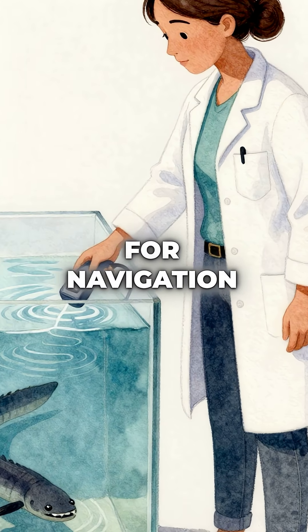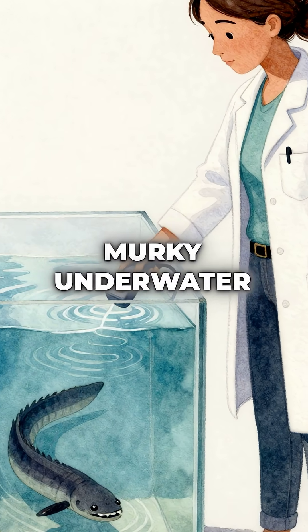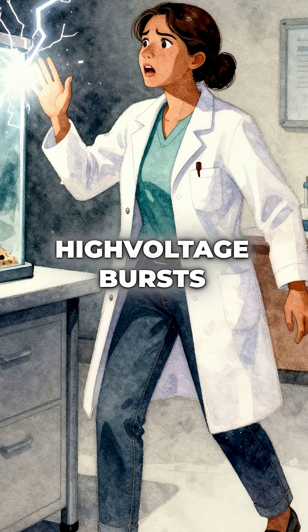They use low-voltage pulses for navigation, like biological sonar, scanning their murky underwater world. But when it's time to hunt or defend themselves, they unleash devastating high-voltage bursts.